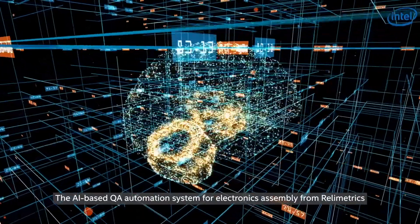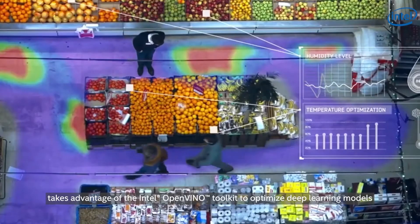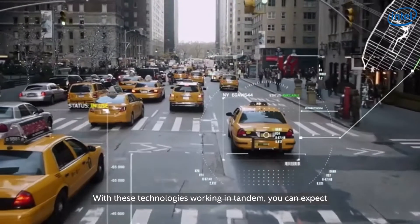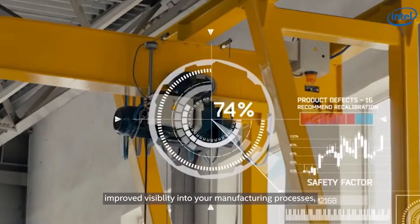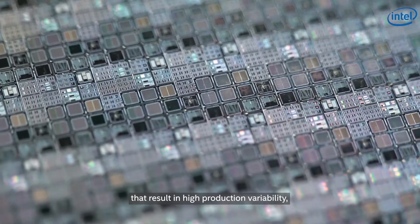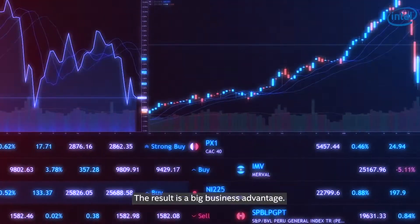The AI-based QA automation system for electronics assembly from Relametrix takes advantage of the Intel OpenVINO toolkit to optimize deep learning models for real-time inferencing at the edge. With these technologies working in tandem, you can expect improved visibility into your manufacturing processes, the ability to better meet market demand for customized products that result in high production variability, and even better utilization of your existing assets. The result is a big business advantage.